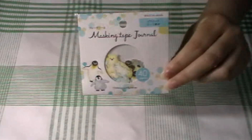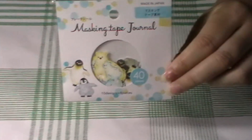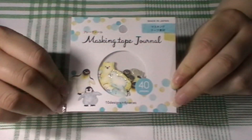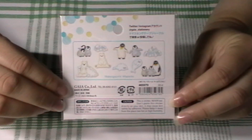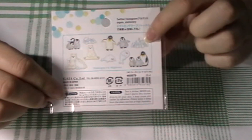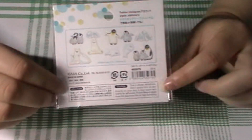Next are the sticker flakes. I got these ones — they are so cute. There are 40 pieces inside, so you get four of each sticker. I think I like the penguins the best. I like that it comes with a couple of icebergs too, and the seals are cute, but yeah, I think the penguins are my favorite.